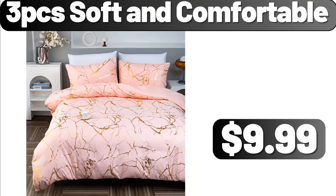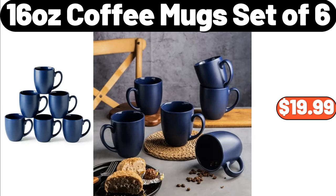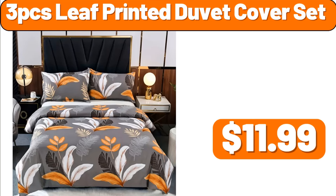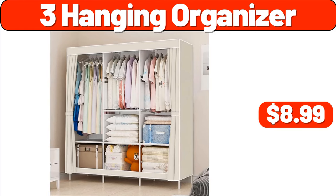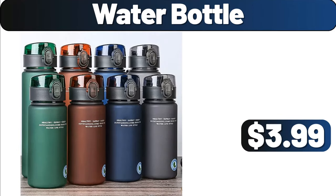Three PCS Soft and Comfortable, $9.99. Shower Curtains, $3.99. Sixteen Ounce Coffee Mug Set of Six, $19.99. Porcelain Mugs Set of Four, $13.99. Three PCS Leaf Printed Duvet Cover Set, $11.99. Three Hanging Organizer, $8.99. Strainer Scoop Colander, $0.89. Water Bottle, $3.99.